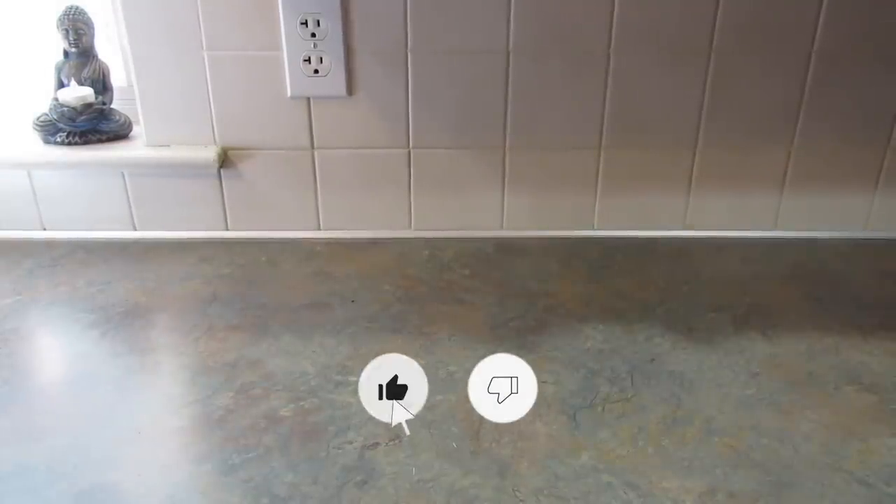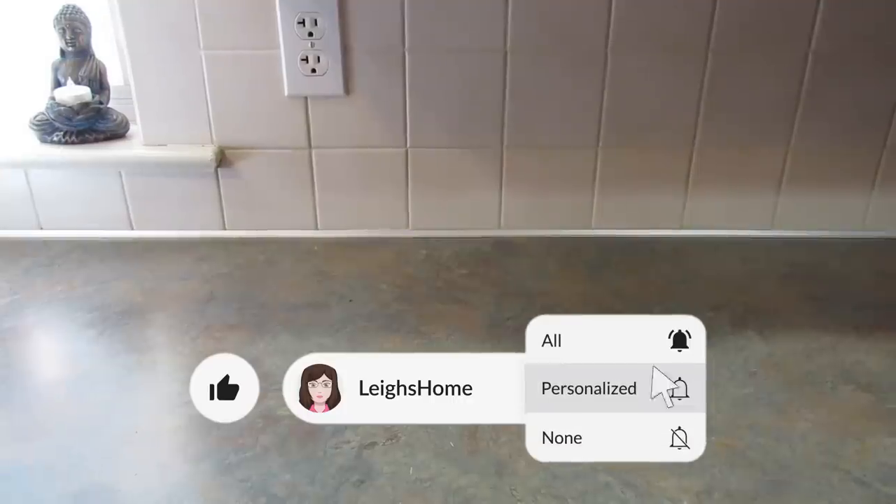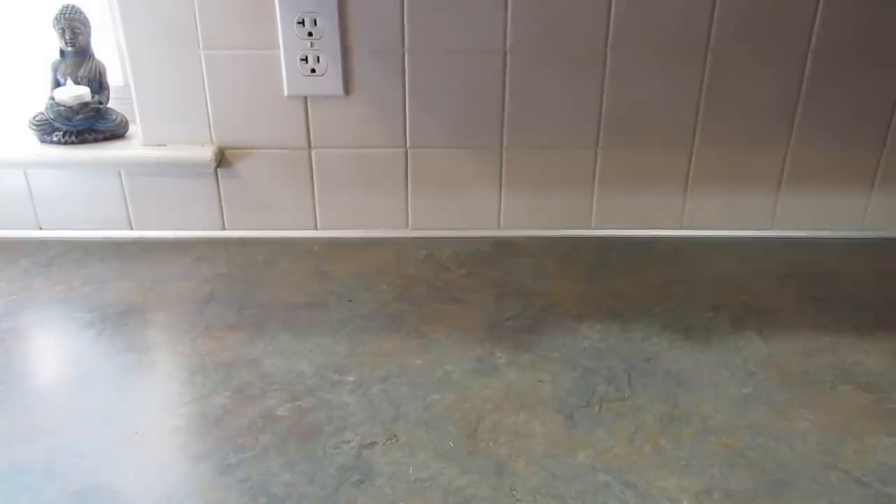Hey guys, it's Leigh and I'm back today with another Dollar Tree haul for you. I was down in Towson, Maryland and I went to the two Joppa Road Dollar Trees and the Taylor Avenue Dollar Tree, and then on my way home I stopped in Cockeysville at that Dollar Tree. So let me get started and show you what I found.